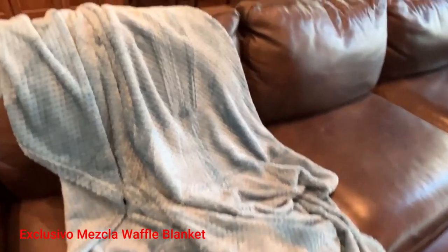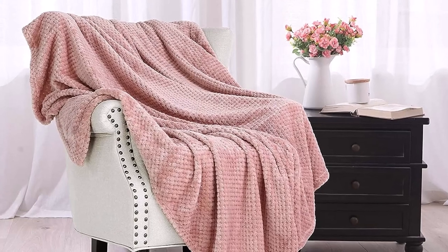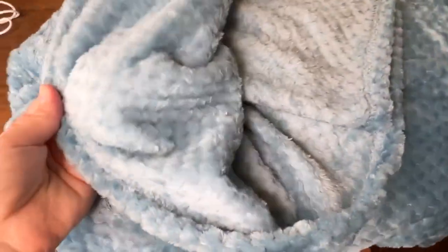Number 1: Exclusive Omezcla Waffle Blanket. The Exclusive Omezcla Waffle Blanket is the perfect choice for keeping warm and cozy in and out of the house. It's crafted from 100% microfiber polyester and brushed on both sides for extreme softness. The fabric has an anti-static finish and is the ideal size for cuddling up without the worry of your cold toes sticking out.